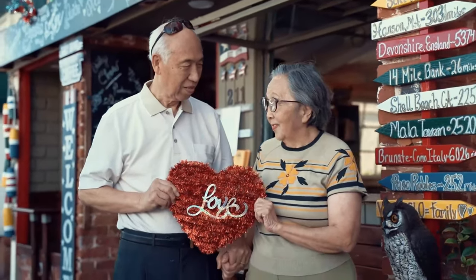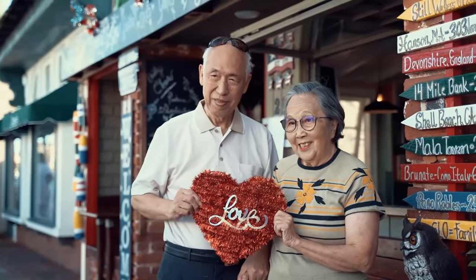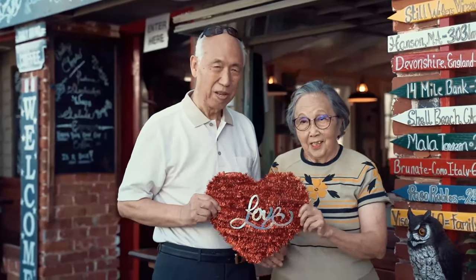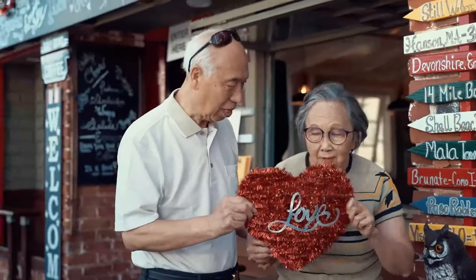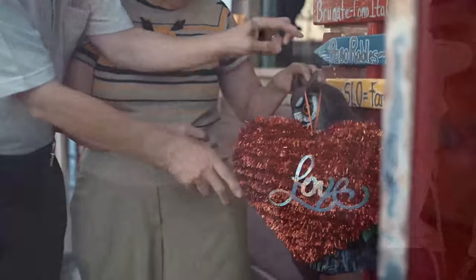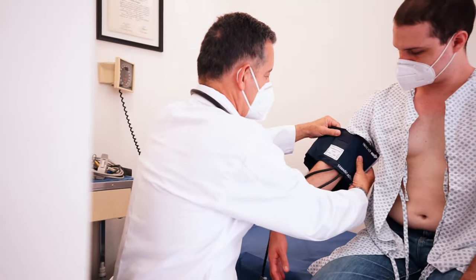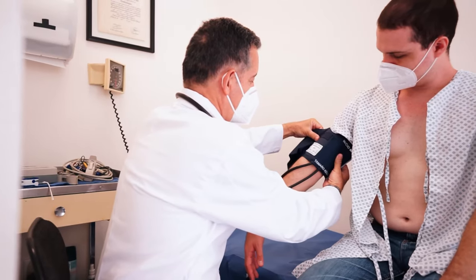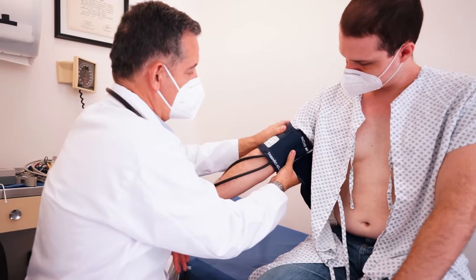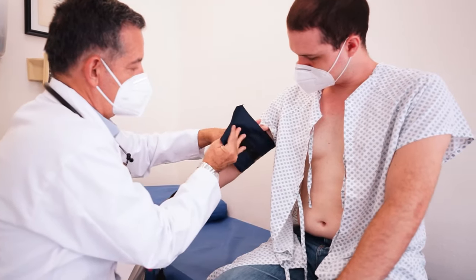Since high blood pressure doesn't have symptoms, your healthcare provider will need to check your blood pressure with a blood pressure cuff. Providers usually check your blood pressure at every annual checkup or appointment. If you have high blood pressure readings at two appointments or more, your provider may tell you that you have high blood pressure.